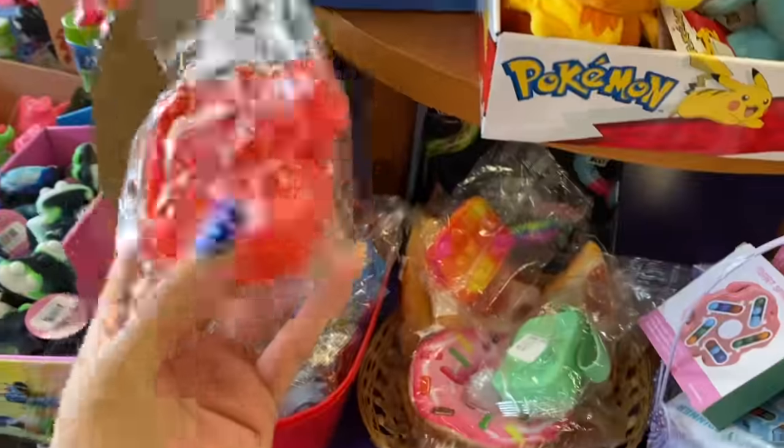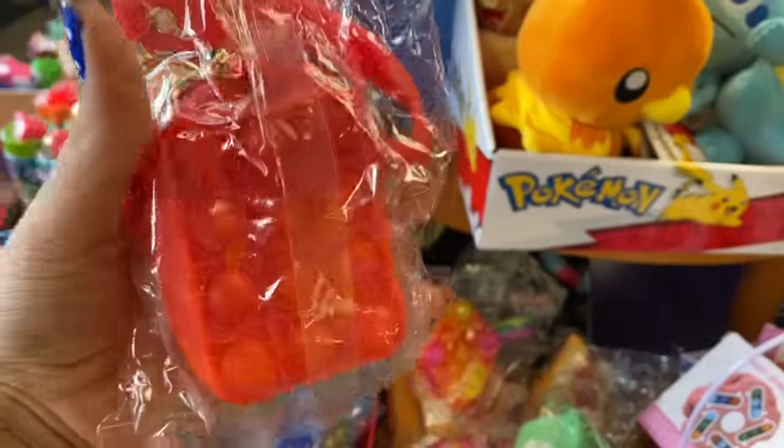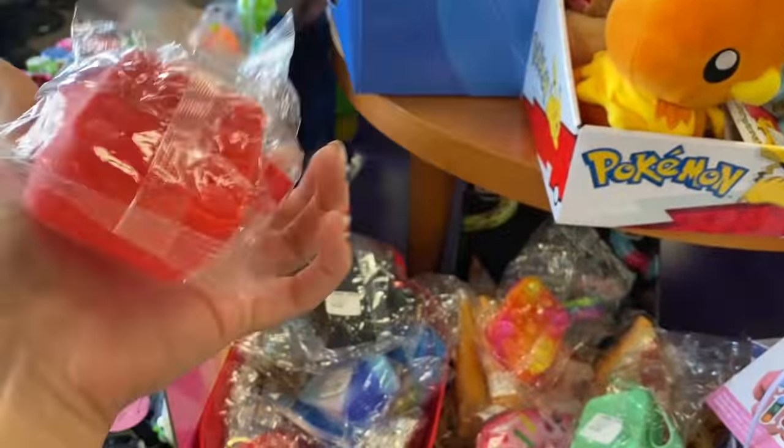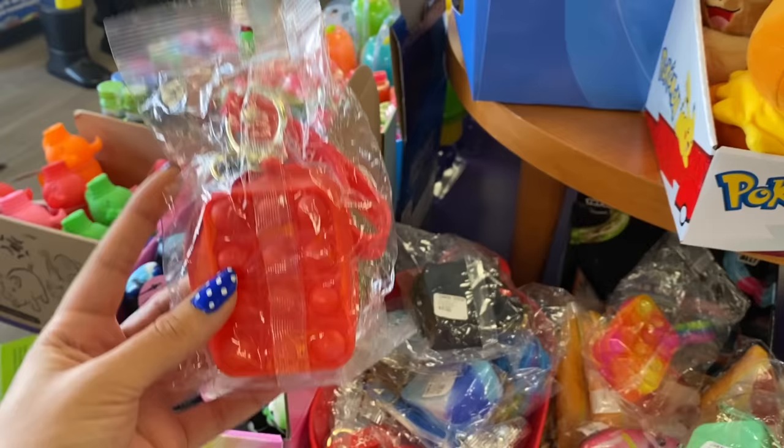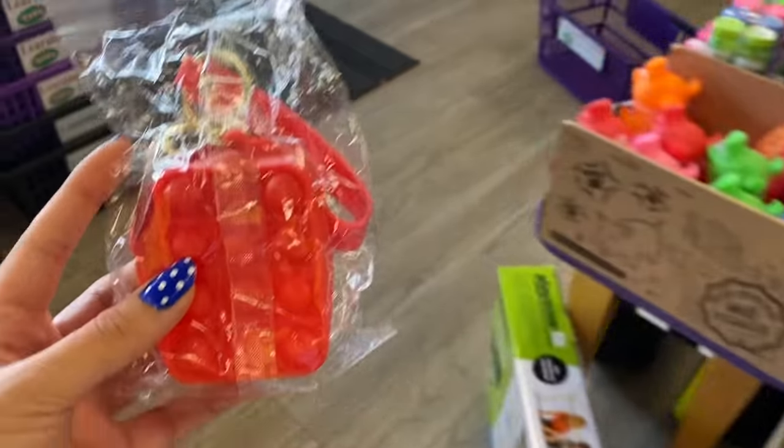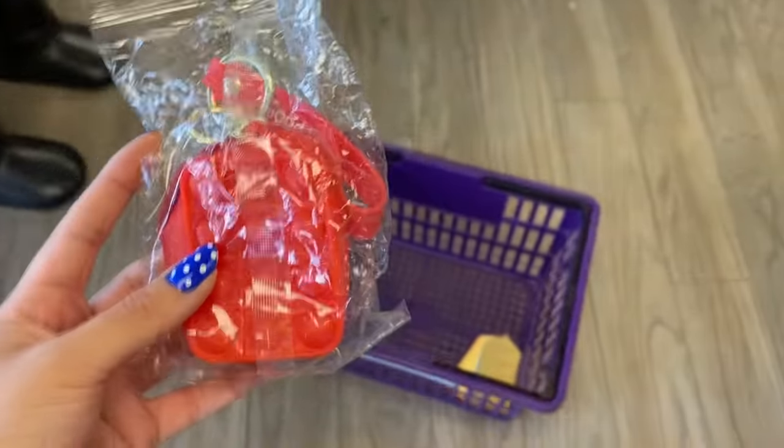Oh you guys, look at this! Okay so I don't have this in my fidget collection yet. It's a red pop-it change purse and I really like this because it's a solid red. So we are going to add this to the basket and put it with the paint card.